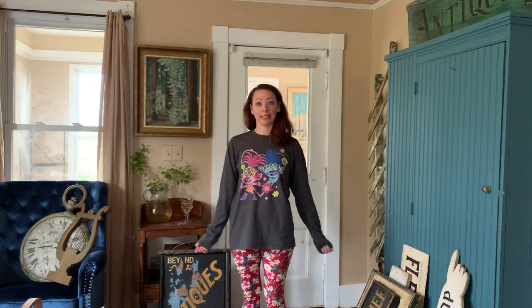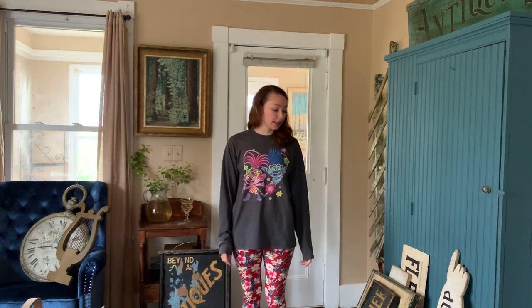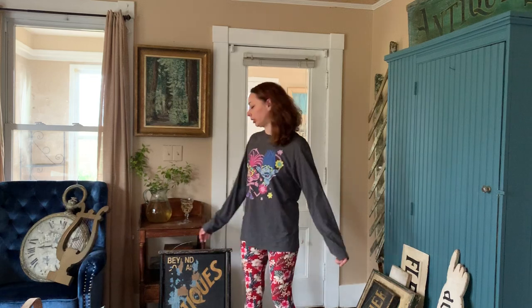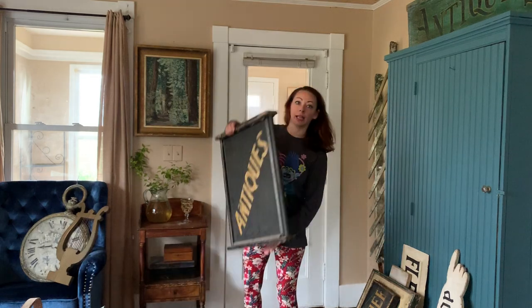Hi guys, it's Kate from Air and Space, and welcome to Antiques Deep Dive Part 2. Today I'd like to talk to you about one of my very favorite things to collect, which is antique trade signs.